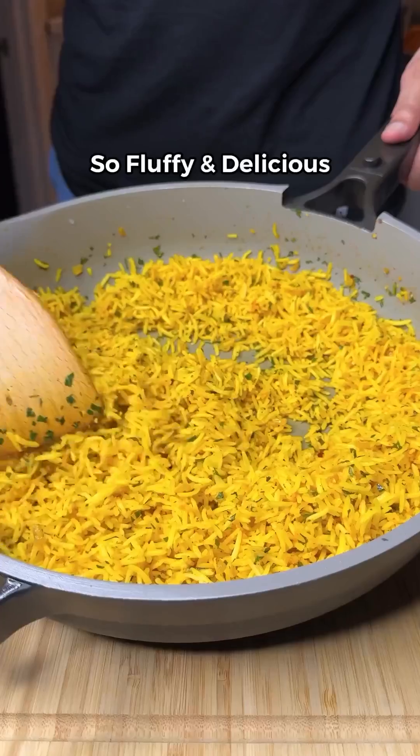Give it a final mix, then you're ready to serve and enjoy your high-protein meals for the week.